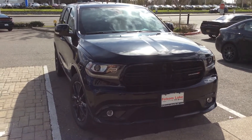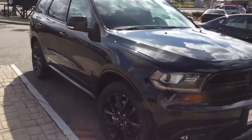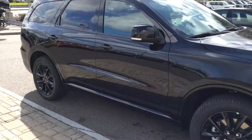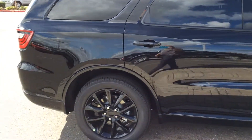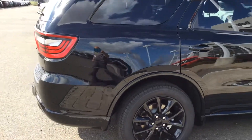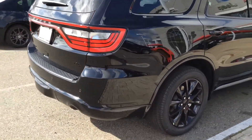Here it is, black on black on black, RT 2017 Dodge Durango. Wow, they've come so far with these cars, unbelievable. Look at those wheels, nice trim on it, very nice.